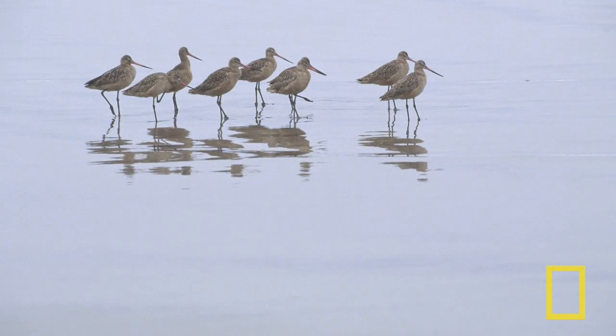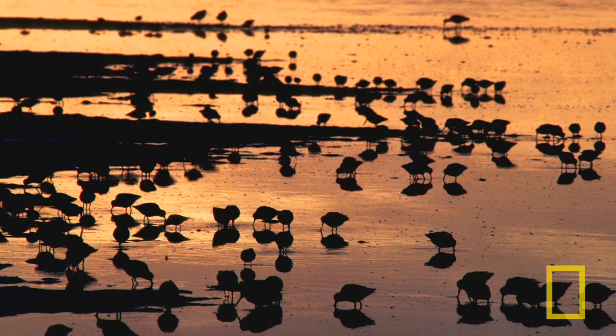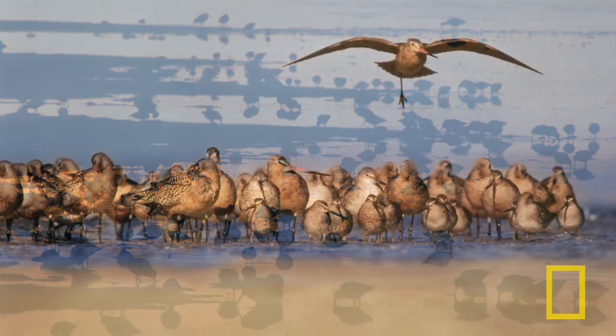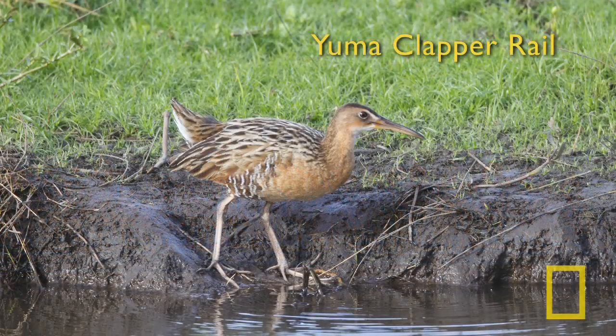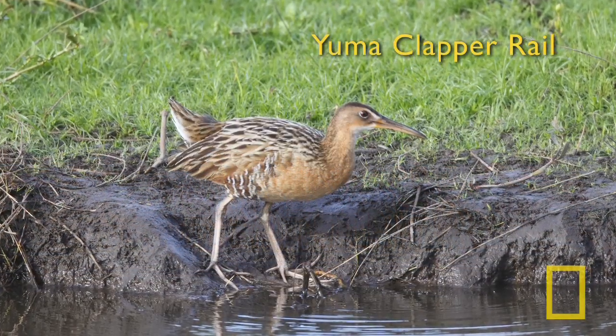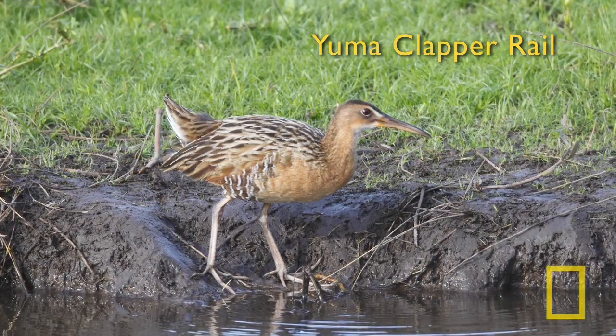The Delta has been recognized for its importance for wildlife, especially birds. We still have 380 bird species, and every winter 300,000 migratory water birds — shorebirds, ducks, and geese — come to this area. One important species is the Yuma Clapper Rail, a marsh bird endemic to the lower Colorado and Delta, protected by federal laws in both the US and Mexico. Remarkably, 75% of the total world population of Yuma Clapper Rail lives in the Cienega de Santa Clara.